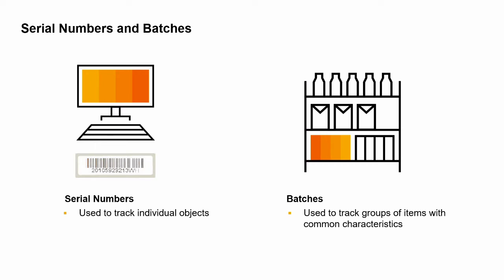In contrast, batches are used to track a quantity of an item with characteristics in common. These characteristics might be attributes you define, such as a shade of color, granularity, or pH balance. The characteristics could also be dates, such as expiration dates, manufacturing date, or the date the items were received into inventory.